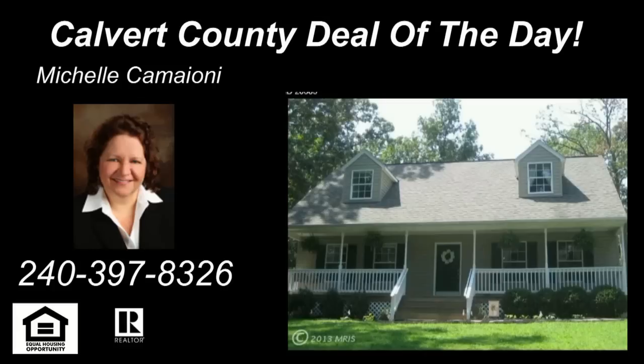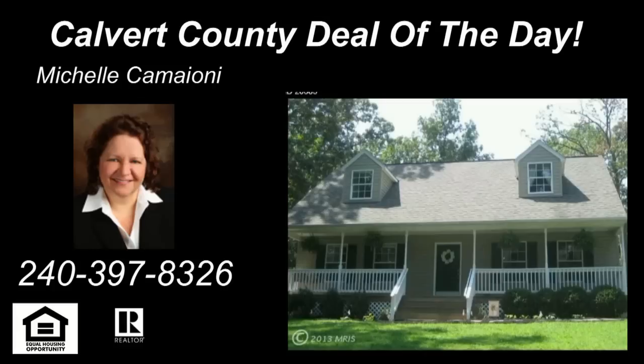If anyone wants to see this home, or really any other home in Calvert that has caught their eye, please give me a call. Thank you very much, Michelle Camioni from Century 21 New Millennium.